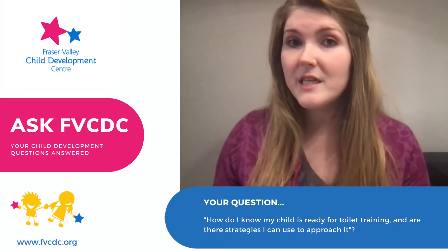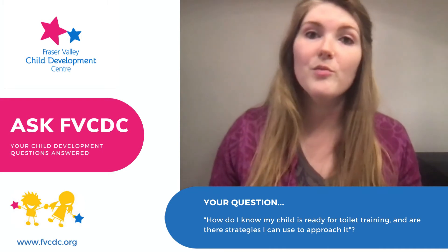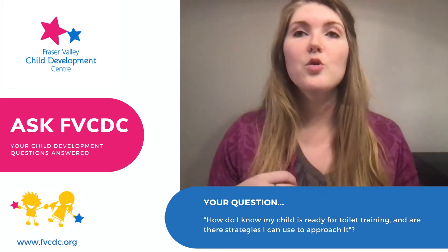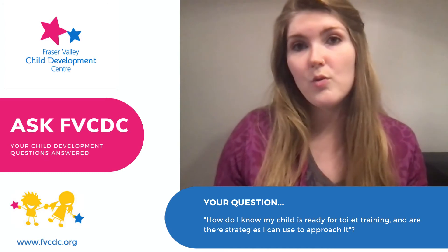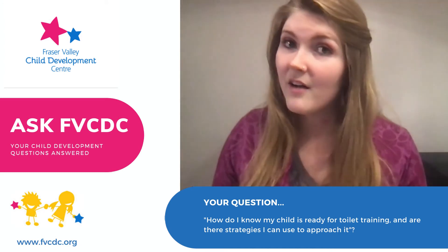Start building it into your routine — both the toileting routine itself: pants down, sit on the potty, go to the bathroom, wipe, pull up your pants, wash your hands, etc. But also going to the bathroom itself — build it into your daily routine. If you think about it, we all have a schedule: when you first wake up in the morning, before you go to bed, 20 minutes after that cup of coffee.